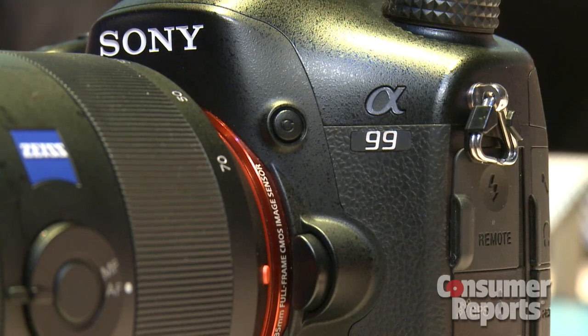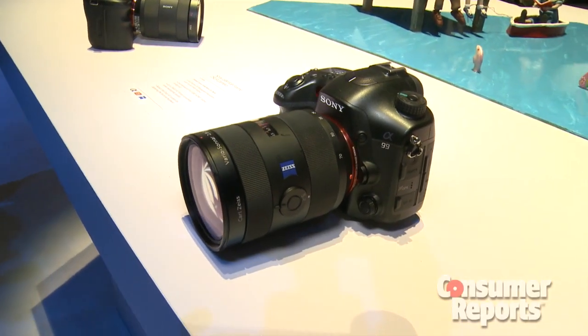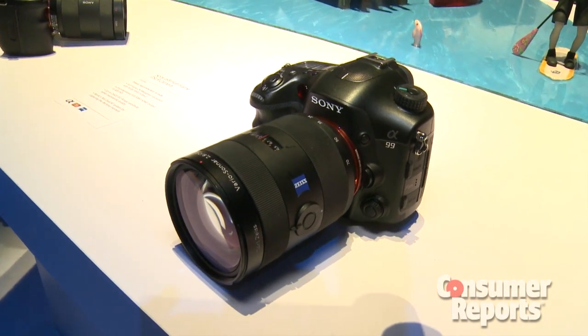What makes these cameras stand out is, for instance on this A99 camera, the lens that's on there. If you put a 24mm lens on those cameras, they stay 24mm wide angle — it's not going to crop in at all. On most SLRs, you take a 24mm lens, stick it on there, the crop factor brings it into 36mm, and that's going to really kind of ruin your wide angle shots.